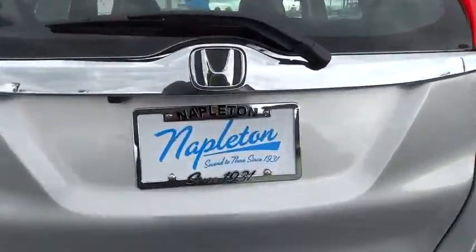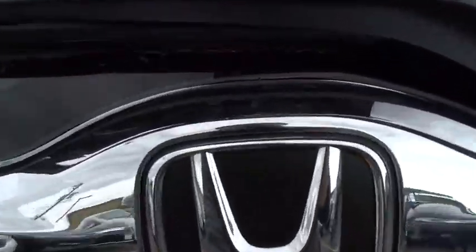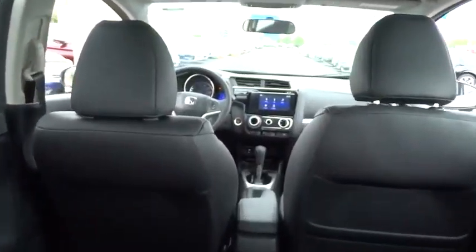Trip computer, heated front seat, tachometer, remote keyless entry, brake assist, power moonroof, panic alarm, leather seat.